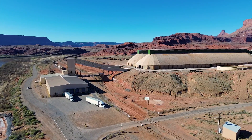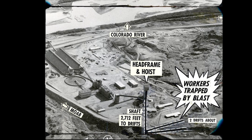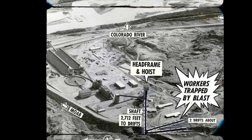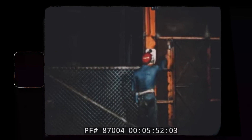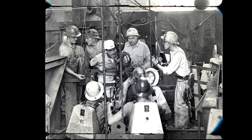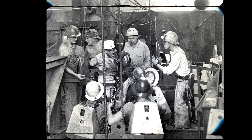As the mine continued with its operations, tragedy would strike quickly as an explosion would take the lives of multiple workers only months after opening its doors. On the afternoon of August 27, 1963, a routine day at the mine turned tragic. An explosion deep within the earth trapped 25 miners. The force of the blast was so powerful that it was felt at the surface, knocking workers off their feet. The explosion was caused by a deadly mix of methane and other explosive gases that had built up in an underground chamber at the mine.